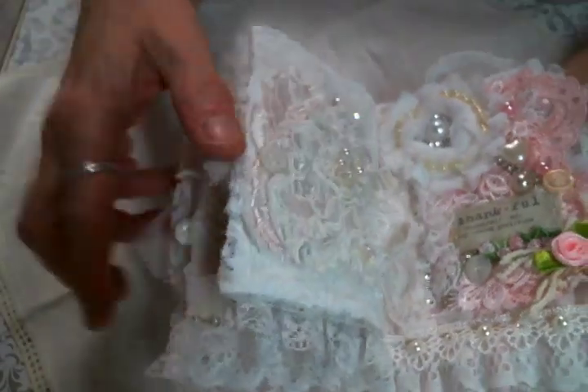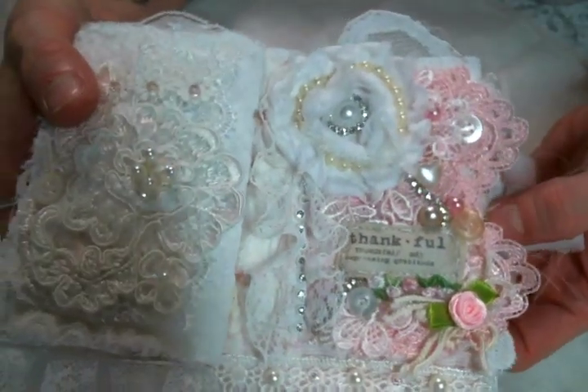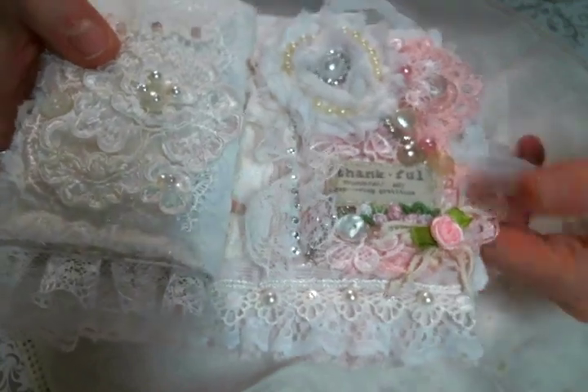I went to town on this one over here. This one's a little more simple, and then I threw everything at that tag. So cute. There's that trim that I got from Rosie. It's adorable.